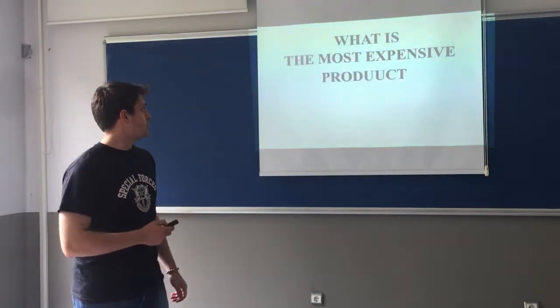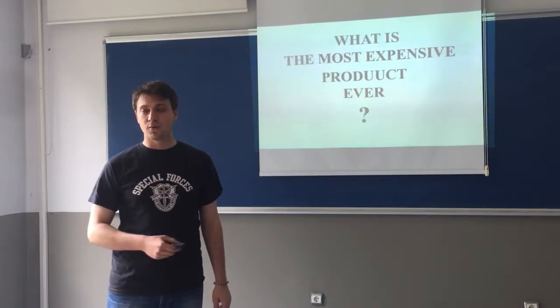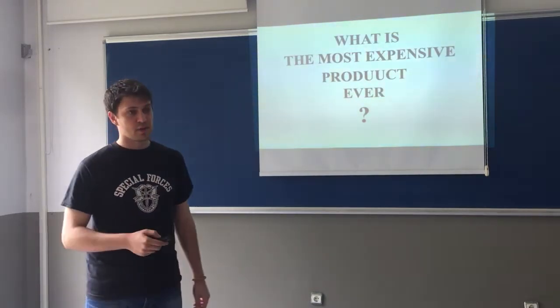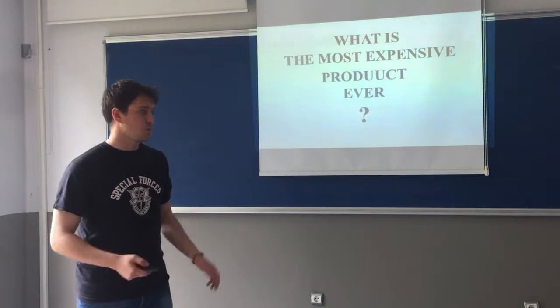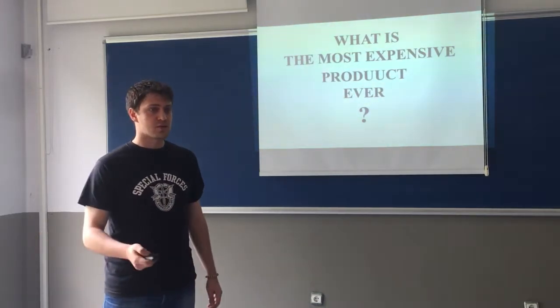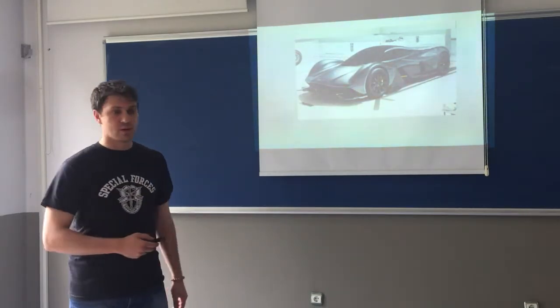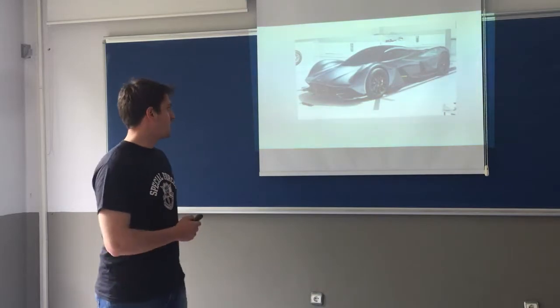First I would like to ask a question: what is the most expensive product ever in human history? Have you ever thought about that? I am sure that everybody has some kind of curiosity in this subject and I would like to find the answer together. So do you think that this supercar is the most expensive product ever made?